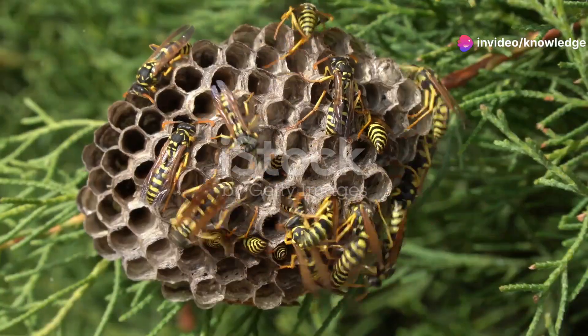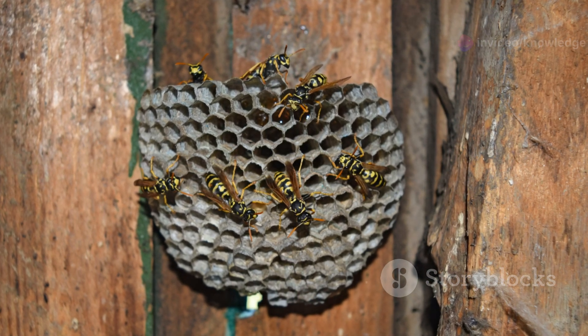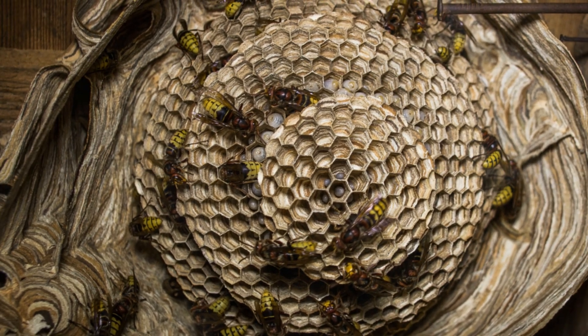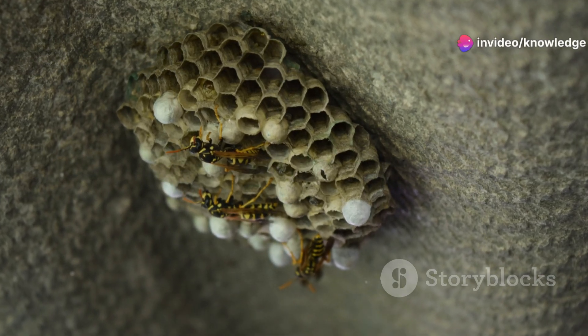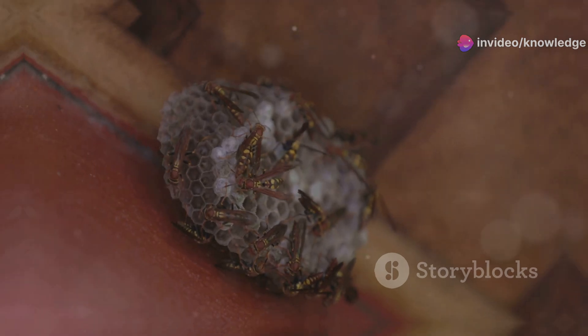The paper wasp's open-air nursery. These open comb nests, made from chewed wood fibers mixed with saliva, consist of hexagonal cells arranged in a honeycomb pattern. Each cell serves as a nursery for a single developing larva. The wasp larvae are carnivorous and fed a diet of chewed-up insects by the adult wasps.